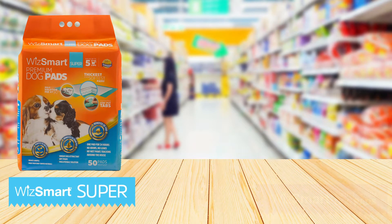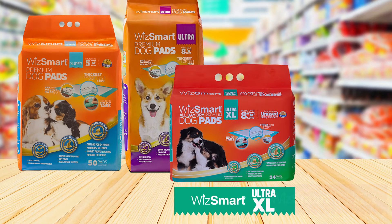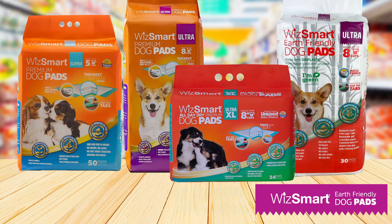WizSmart's full line caters to every size and doggy lifestyle. WizSmart Super is perfect for small to medium indoor-outdoor dogs. WizSmart Ultra soaks up even more for dogs who spend more time indoors. WizSmart Ultra XL is 43% larger, so it's the best choice for larger dogs or multiple-dog families. We even have an earth-friendly pad that features recyclable bioplastic.